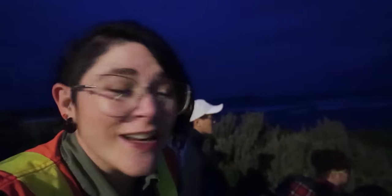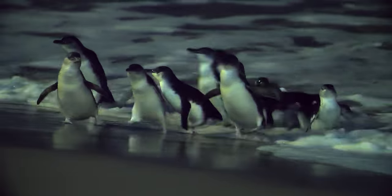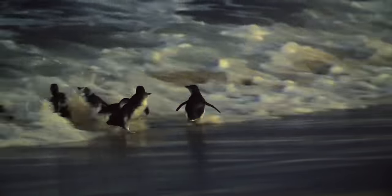I can't believe what I'm seeing. They're so tiny. These are the waddling wonders — the commuters in the world's cutest rush hour. The tiny penguins that burrow. The little penguins.